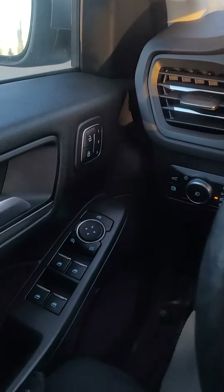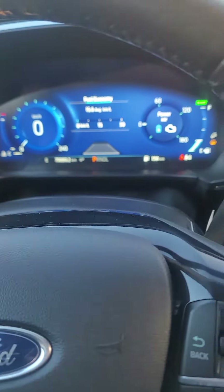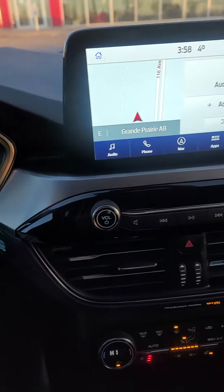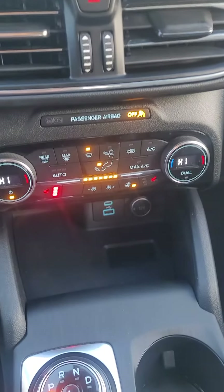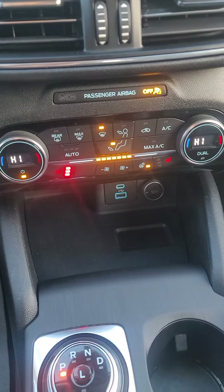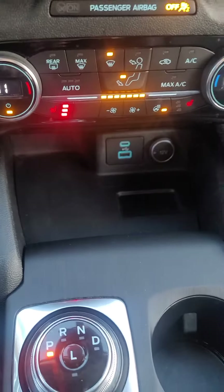I'm inside the 2021 Escape — this one is a hybrid, which makes it a little more expensive but you really save on fuel. We've got heated seats up front, USB, USB-C, 12 volt, and lots of space up here.